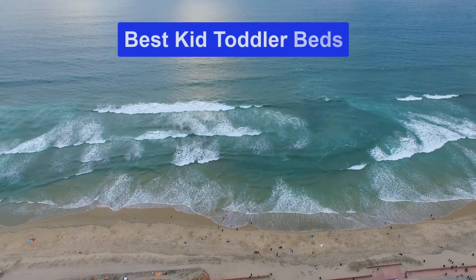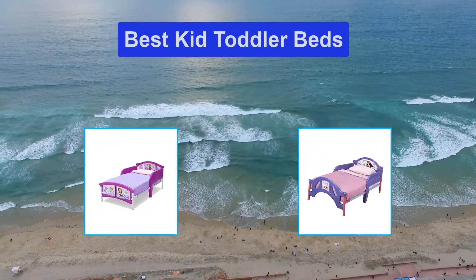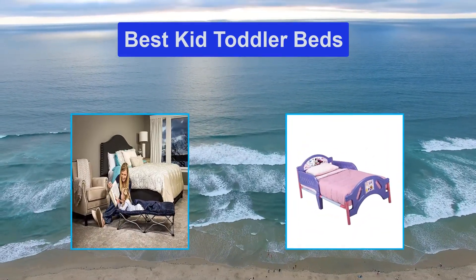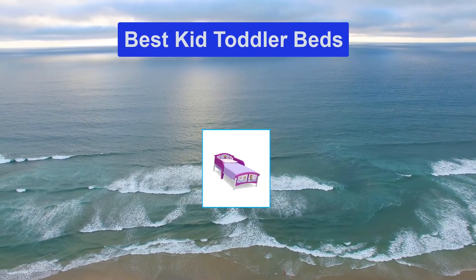Hello guys, welcome back to Top Home Guide. Today I am going to talk in this video about the best kid toddler beds that you should buy. Let's get started.